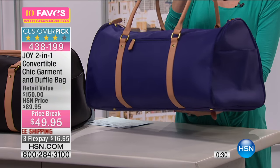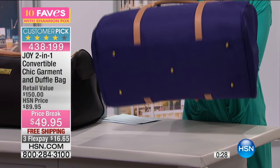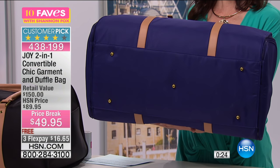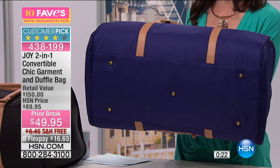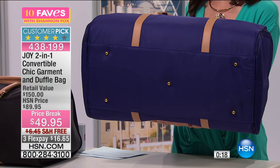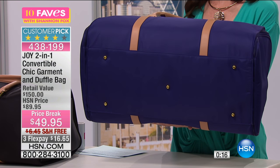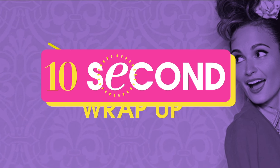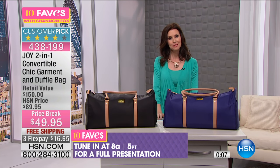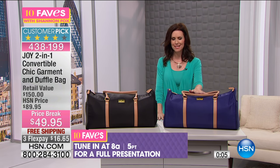Look at it from all sides — absolutely beautiful. Ta-da, it has feet! I love that they put one foot in the middle there because this is a nice big bag, and when you load it full, you want it nice and protected. Whether you're putting it on the ground or underneath the seat in front of you, you've got that perfect. You'll get a full presentation on that at 8 a.m., but you can get yours right now. This is a customer pick.